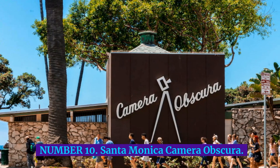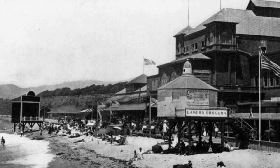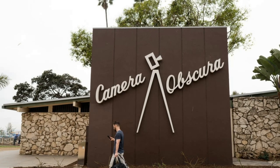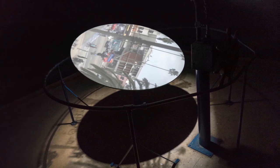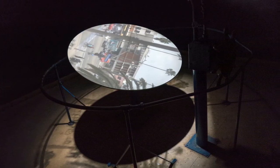Number 10: Santa Monica Camera Obscura. This curious old optical contraption is a historical and offbeat place to catch your breath, whether you're waiting for late stragglers to your dinner reservations or trying to find a quiet escape from the pier. Though the technology behind this rudimentary camera-like room is thousands of years old, it still feels like magic.